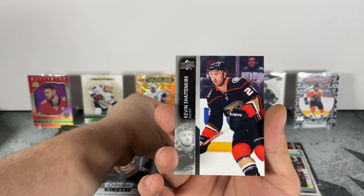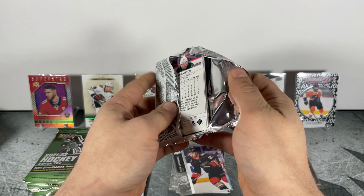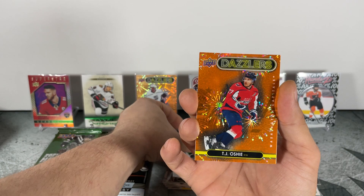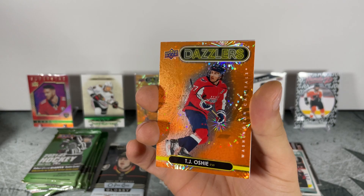Brady... Nathan McKinnon, Iso Lindale, TJ Oshie — Dazzlers for the Capitals. TJ Oshie — love the look of those Dazzlers cards.